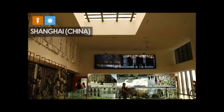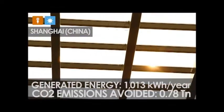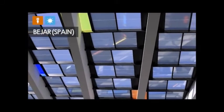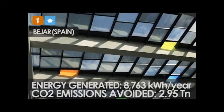Other examples of photovoltaic skylights include the semi-transparent installation designed by FOA at the Bamboo House in Shanghai and the skylight in Bejar Market in Spain, which produce almost 9,000 kilowatt hours of energy each year.